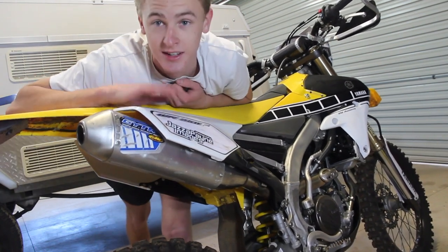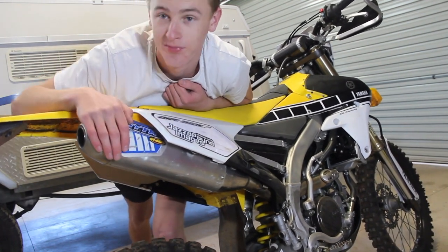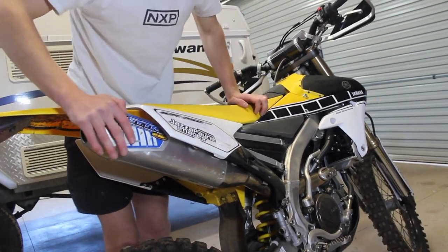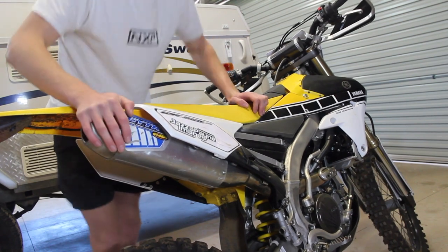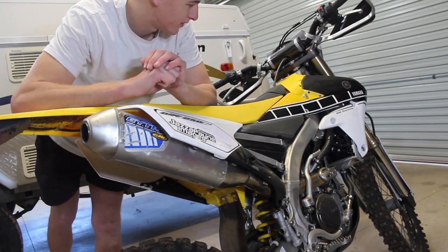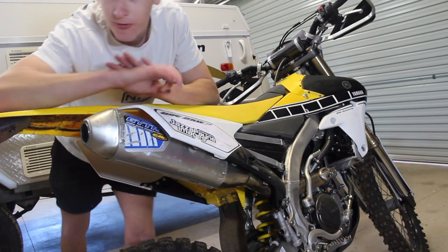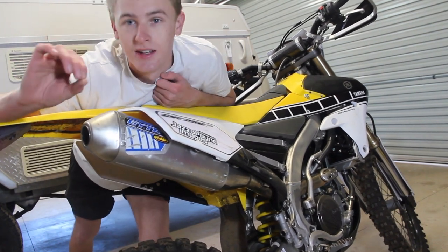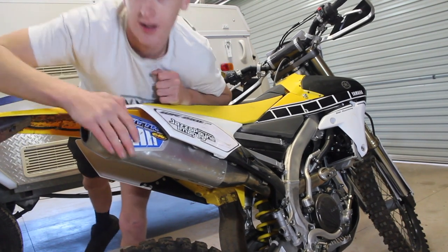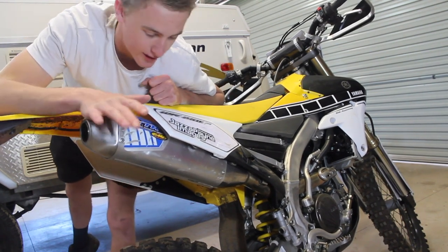I just showed how strong it is by lifting the bike up from the exhaust at its weakest point. It's a strong exhaust, noisy exhaust, gives good power — and it is so responsive, it's stupid. So if you want my recommendation, the GYTR is highly recommended.